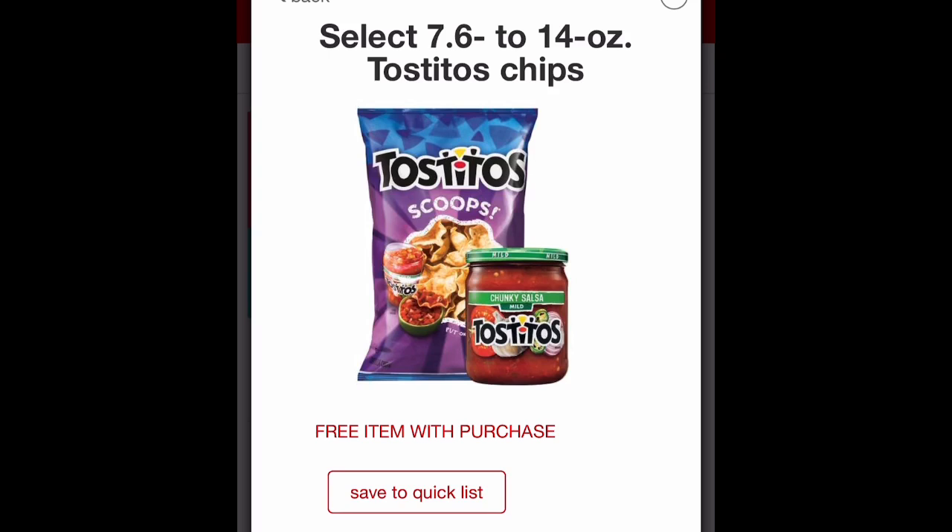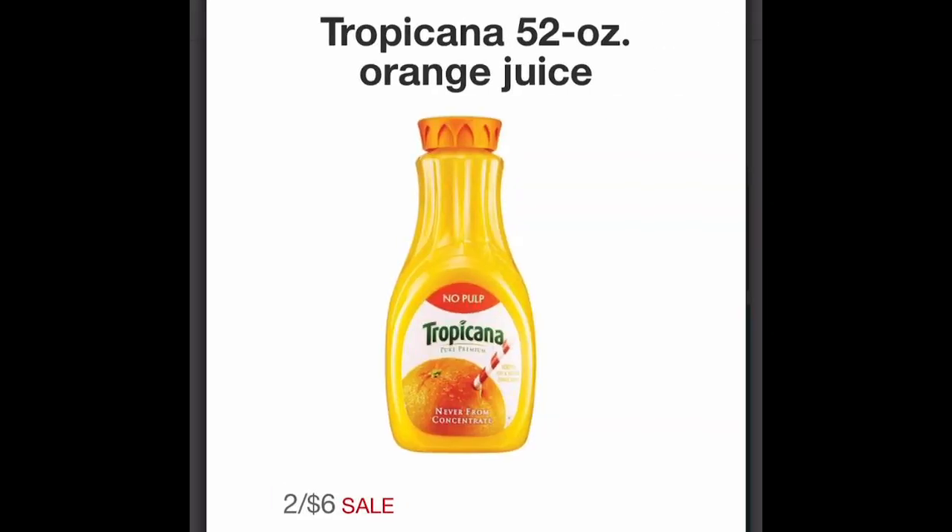The next deal is on Tostitos chips and dip. When you buy two bags of chips you get the dip for free. Grab two bags at $3.99 each — total $7.98 — then grab one free dip priced at $3.49, which comes to nothing. You'll pay $7.98 at the register for three items, making the final cost $2.66 per item. Chips and dip usually have an expiration date of at least a month or two unopened, so if you're having any Super Bowl parties or gatherings, this is a good time to stock up.